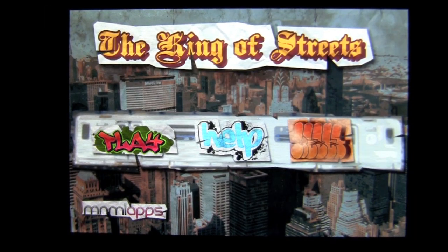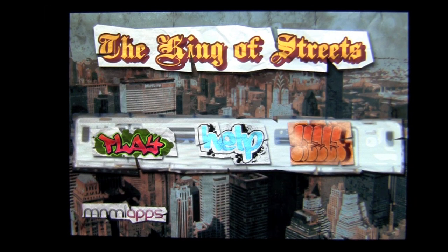Crazy Mike, crazymikesapps.com, with an iPhone app demo for The King of Streets by MNML Apps. This application is in the games category, works best on an iPhone or iPod Touch, and currently sells for only 99 cents. Common sense and savvy negotiating skills are required to come out on top in The King of Streets, where you buy and sell items daily to pay off your debts. This game is loosely based on an 80s arcade classic where you buy low and sell high.